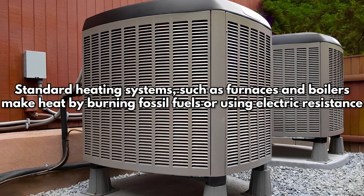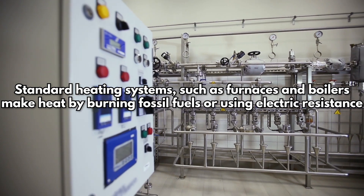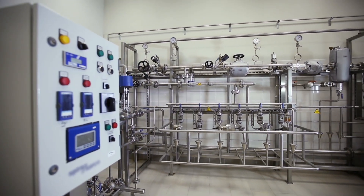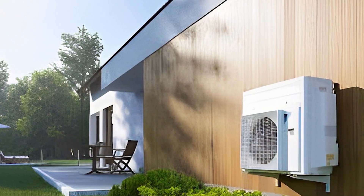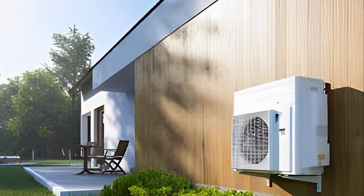1 Energy saving. Standard heating systems such as furnaces and boilers make heat by burning fossil fuels or using electric resistance, which is not very efficient. Heat pumps, on the other hand, move heat like refrigerators do. Because of this, they use a lot less energy.